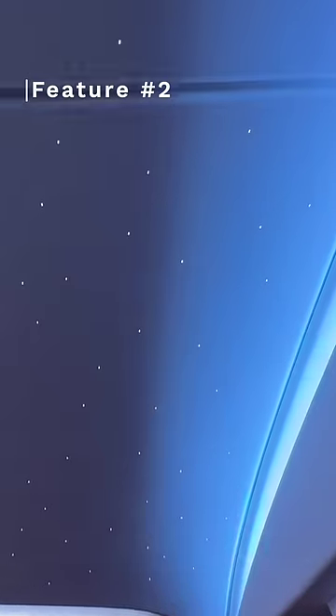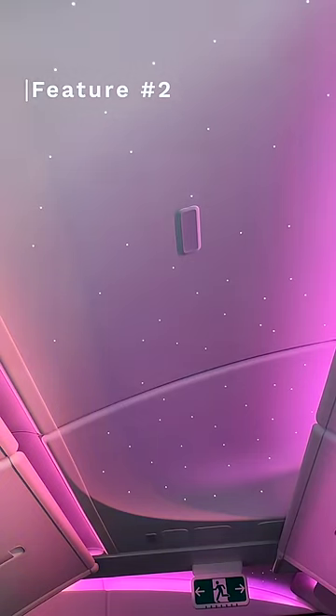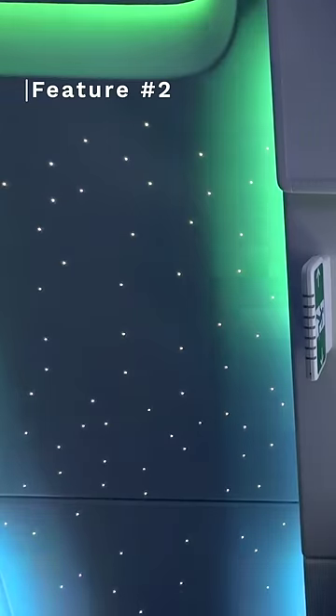Next, you have the lights. These lights are very precise, allowing airlines to create stunning lighting scenes like sunsets and auroras.